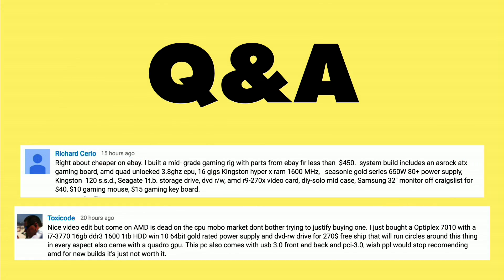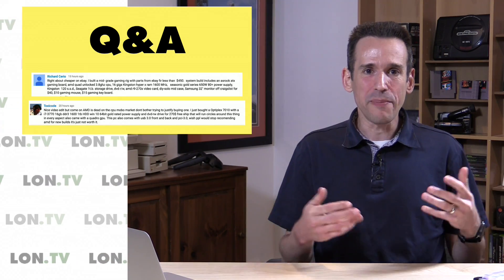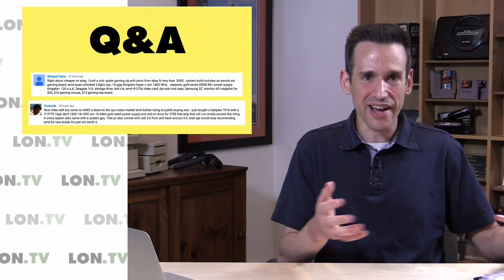The next question is representative of comments about my PC builds. A lot of folks asked why I don't buy used parts and build a more powerful machine for less money. That's definitely possible, but I prefer reviewing products currently available in the marketplace, because many viewers come to my channel to see if a product's marketing matches real-life experience. A used build is very hard to replicate at scale since you won't find the same parts I did. That's why I stick to new builds.